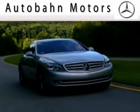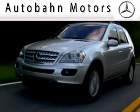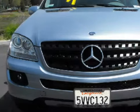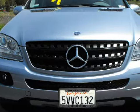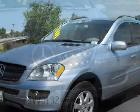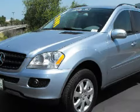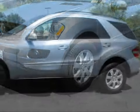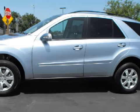Another fine vehicle offered by Audubon Motors. This spacious 2006 Mercedes-Benz ML350 4MATIC is equipped with a powerful 3.5-liter V6 engine, a fluid automatic transmission, four-wheel drive, and has only 30,217 miles.